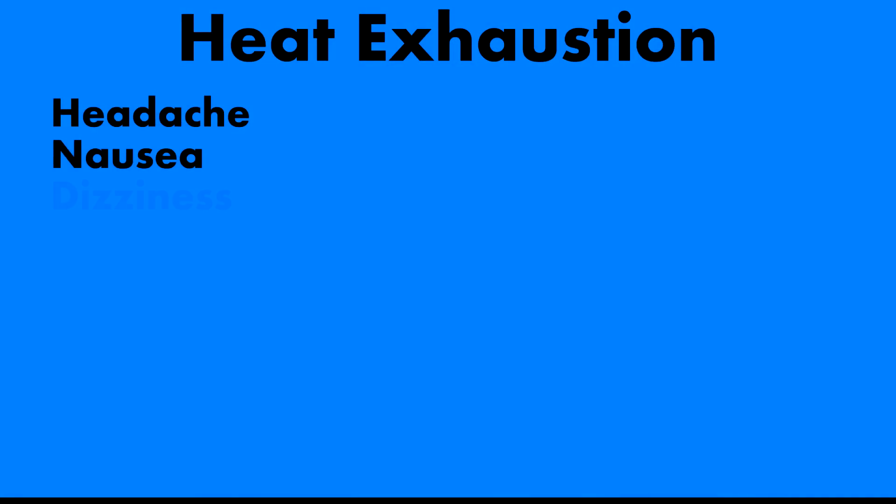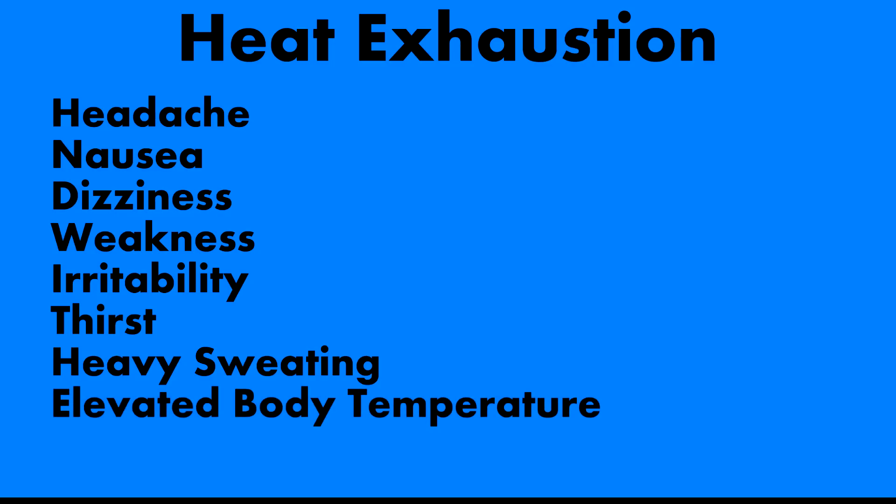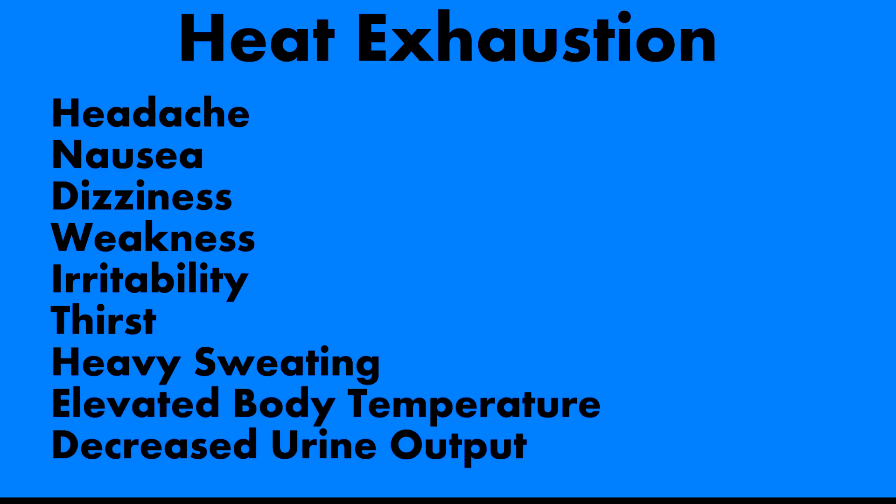In heat exhaustion, as your body temperature rises and you're sweating profusely, you'll see symptoms including headache, nausea, dizziness, weakness, irritability, thirst, heavy sweating, elevated body temperature, and decreased urine output. At this point you're really hitting dehydration. If you start vomiting from dehydration, it can be fatal — and at minimum you'll feel horrible.